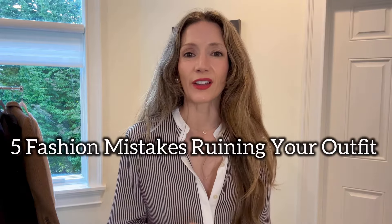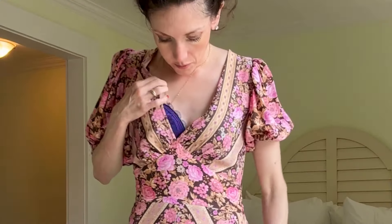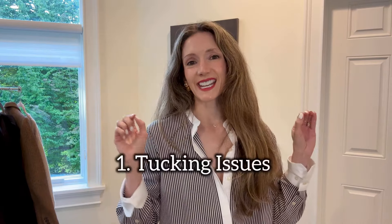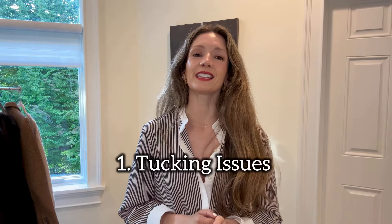We're talking about five different things that are ruining your outfit and how to fix them. They're extremely common — I am guilty of absolutely all of them — but I have little hacks and tricks I can't wait to share because I think they're going to completely transform the way you get dressed in the morning, especially as we head into the fall-winter season.